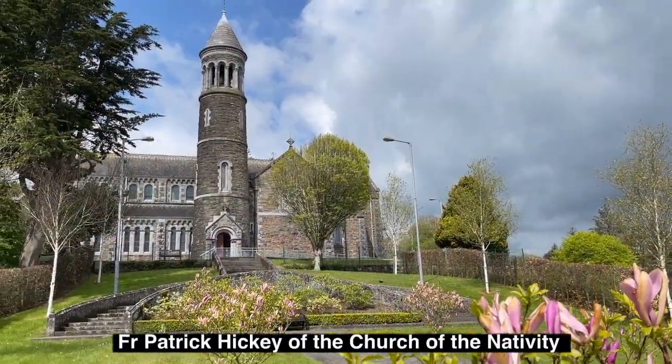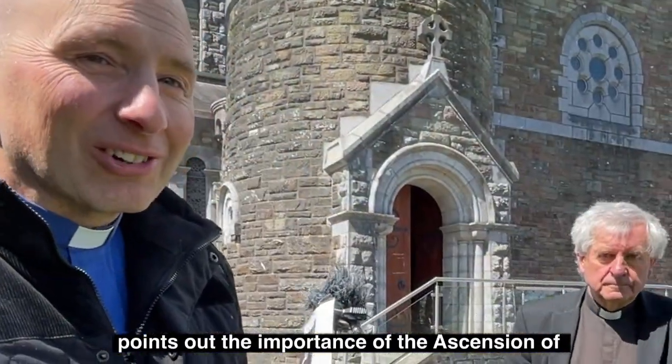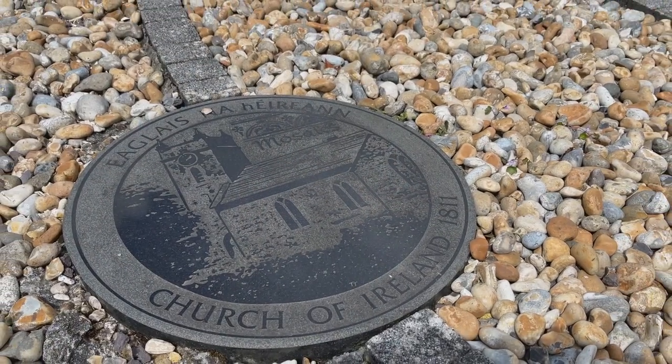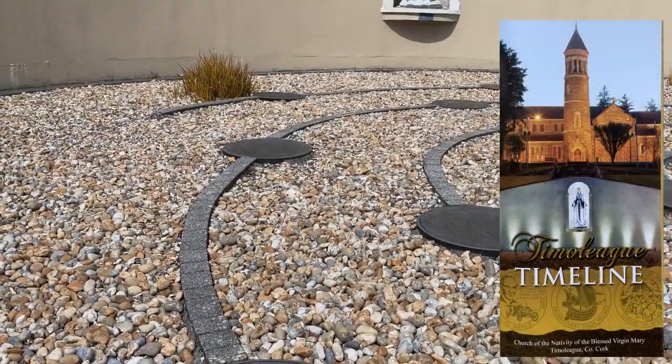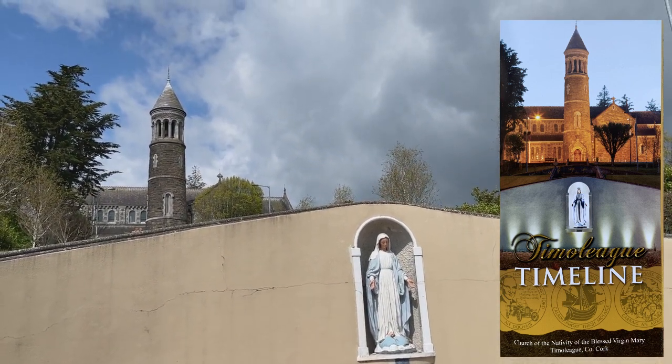Father Patrick Hickey of the Church of the Nativity in Timoleague points out the importance of the Ascension of Jesus for us all: "I want to say a huge thank you to you and your parishioners for the support you've been showing us at the Church of the Ascension here in Timoleague. The reason why we Catholics of Timoleague Parish are interested in your church is simply that the Lord told us we should love one another, love our neighbours — and surely that includes our neighbour's church, and also the title of it, the Church of the Ascension. We all hope to rise from the dead one day and to ascend into heaven — that is our common hope."